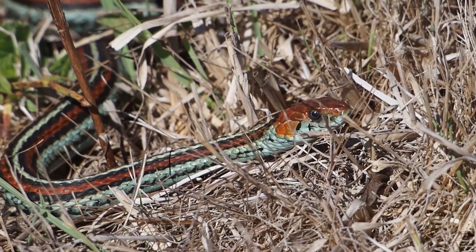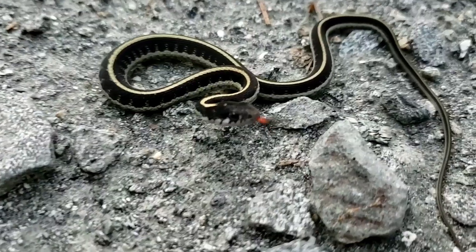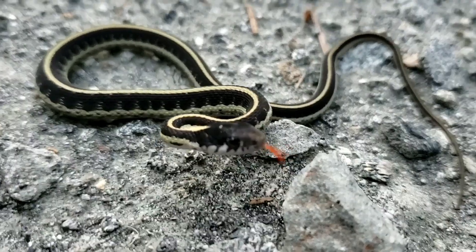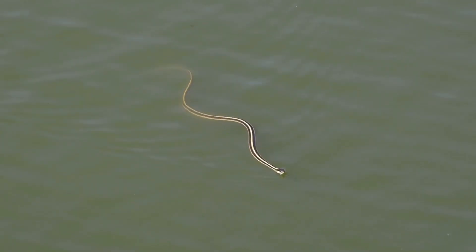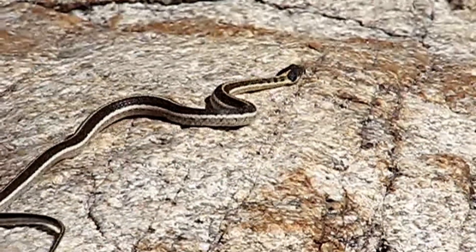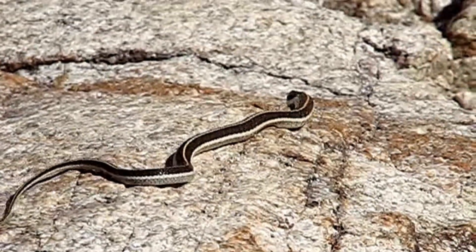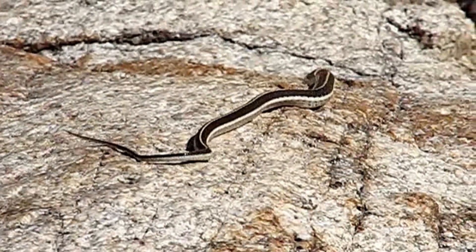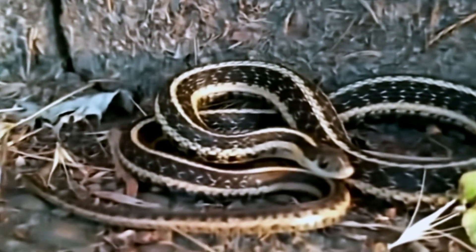So the next time you see that flicker of movement in the grass, don't be scared. Be grateful. You're looking at a harmless, helpful, and truly fascinating survivor. A dedicated pest controller, a master of disguise, and a devoted parent who throws the biggest parties on Earth. The garter snake isn't the monster in your backyard. It's the hero.